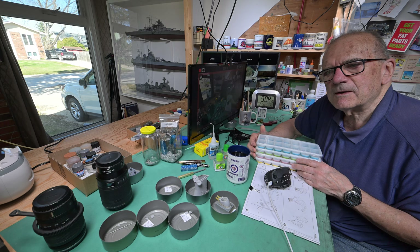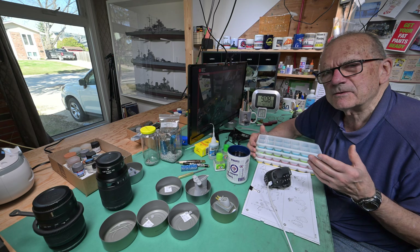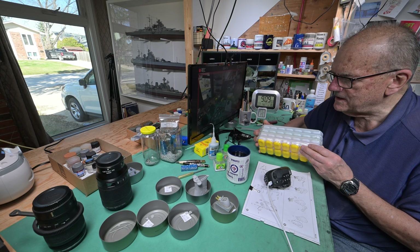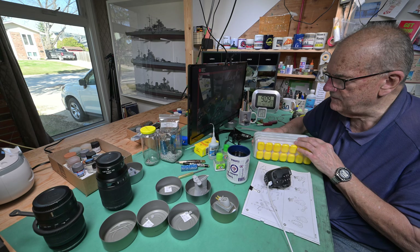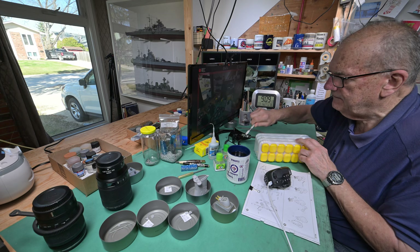We're going to be attempting to fix this railing, which as it turns out is actually part of a catwalk. Trumpeter didn't include all the parts, I think, to make it look like a catwalk. I think they could have made something out of plastic if they had put their minds to it — it would have looked pretty good — but they didn't. We'll just try and do the best we can with it.